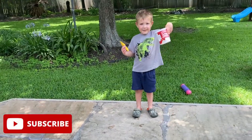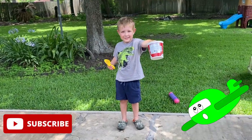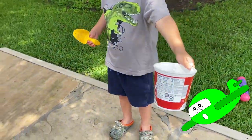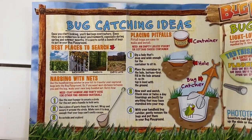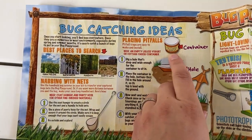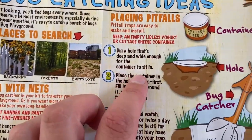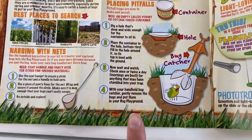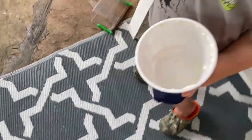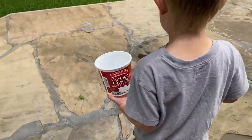All right, Bryden, what are we going to do? We're going to play this for the bugs — find the cottage cheese container for the bugs. So we have a video we did with a bug playground, and this whole bug catching ideas pamphlet came with it. We're going to use the cottage cheese container. First, we're going to dig a hole, place the container in the hole, wait, check later tonight, and check in the morning.